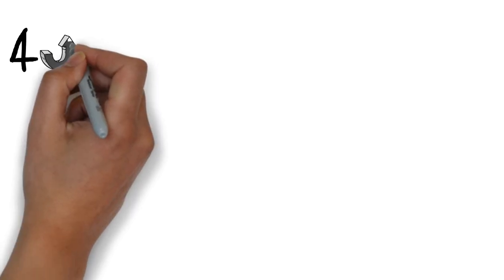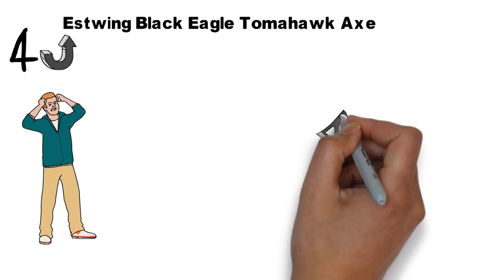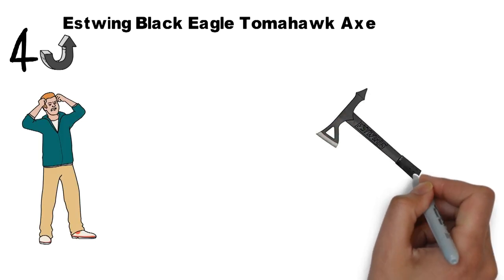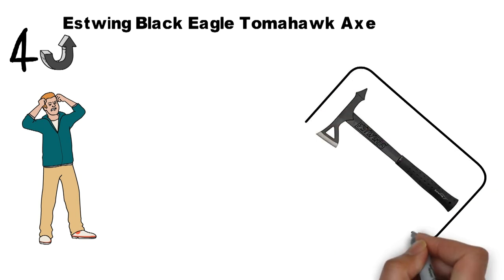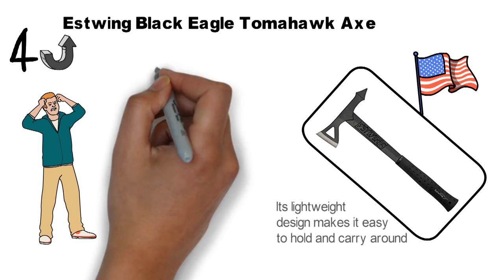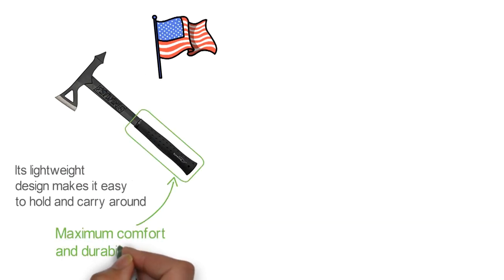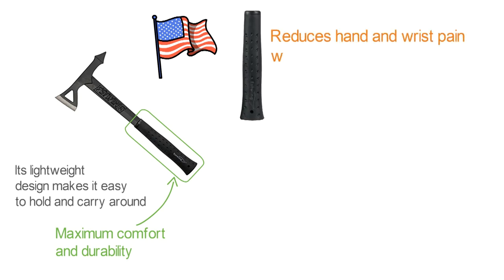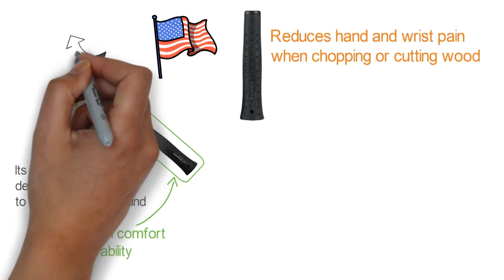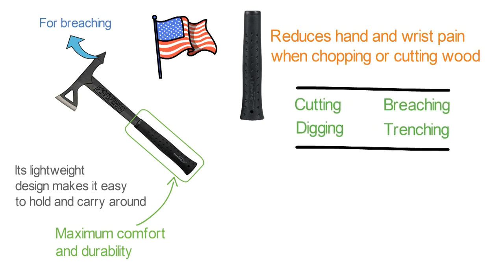At number 4 we have the Estwing Black Eagle Tomahawk Axe. It's not surprising to see another Estwing product on our list considering the brand's excellent reputation. This Tomahawk Black Eagle Axe is forged of one solid piece of steel made right here in the United States. Its lightweight design makes it easy to hold and carry around. Besides, it's perfectly balanced, providing you with top swinging speed and precision. It features the innovative shock reduction grip for maximum comfort and durability. The rubber grip greatly reduces hand and wrist pain when chopping or cutting wood. The hand-sharpened edge is paired with a pointed tip for breaching. This 16-inch axe is a multipurpose tool that can be used for cutting, breaching, digging, or trenching. It weighs 1.5 pounds and comes with a protective black sheath.